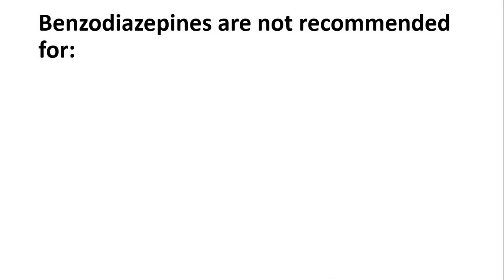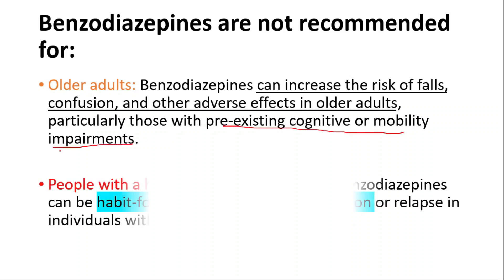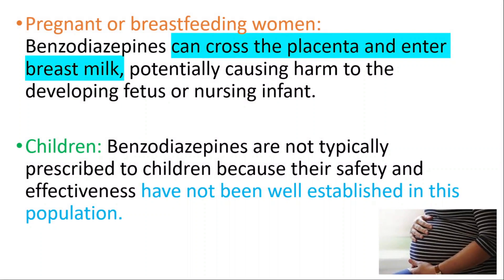Benzodiazepines are not recommended for older adults because they can increase the risk of falls, confusion, and other adverse effects, particularly in those with pre-existing cognitive or mobility impairments. They are also not recommended for people with a history of substance abuse, as they can be habit-forming and may lead to addiction or relapse. They are not recommended for pregnant or breastfeeding women, as they can cross the placenta and enter breast milk, potentially causing harm to the developing fetus or nursing infant. They are not typically prescribed to children, as their safety and effectiveness have not been well established in that population.